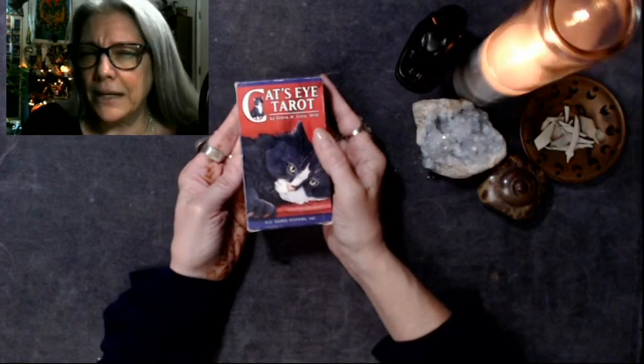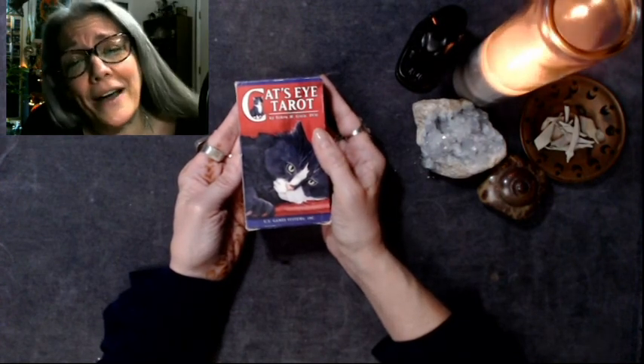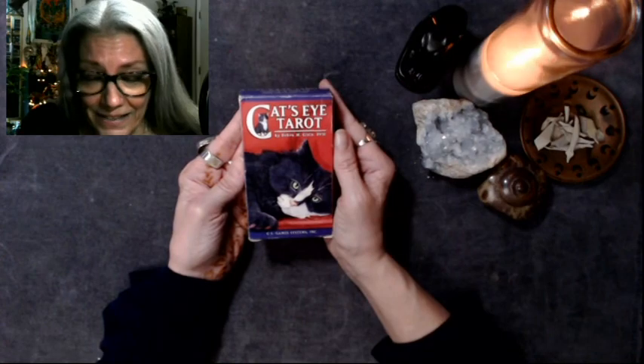Who's DVM? Doctor of Veterinary Medicine. Oh my god, she's a vet. I didn't even know that.